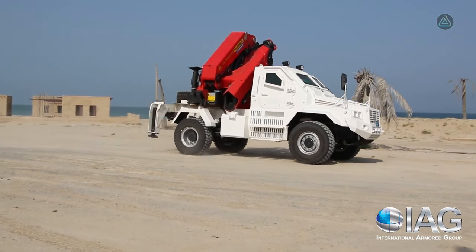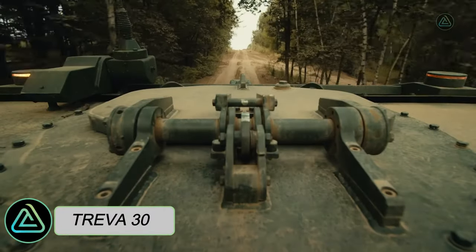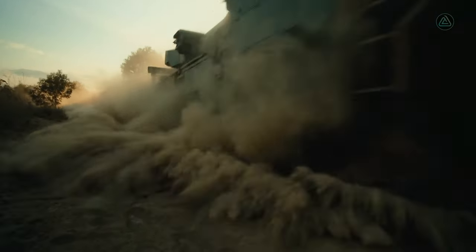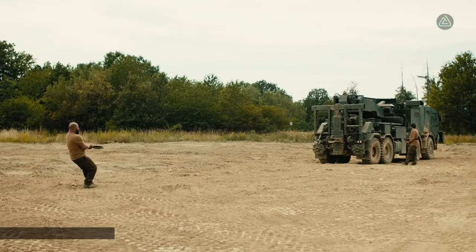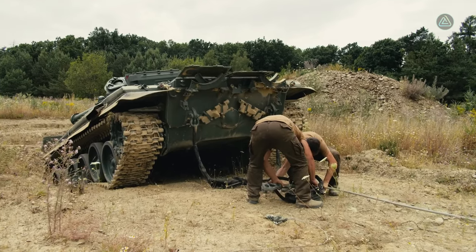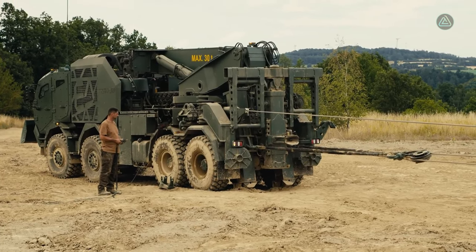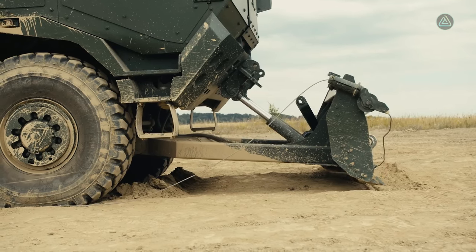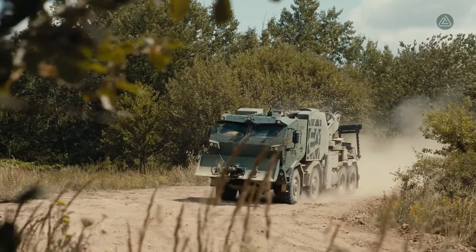The TREVA 30, a tactical recovery and evacuation vehicle originating from the Czech Republic, is a robust solution designed for diverse operations. Tailored for vehicle recovery, obstacle removal, terrain modifications, and evacuation and rescue missions, it spans 10 meters in length and weighs 40 tons, providing space for five occupants. Notable features include a crane with a lifting capacity of 30 tons and a winch with a capacity of 25 tons.